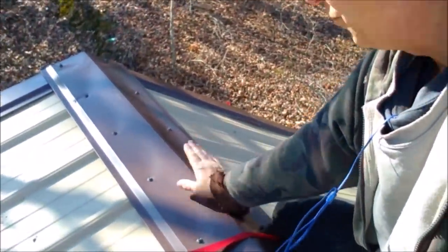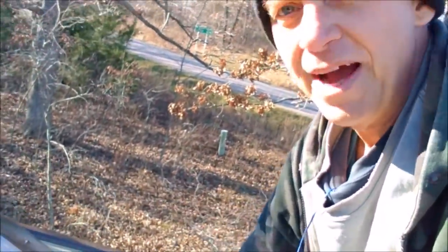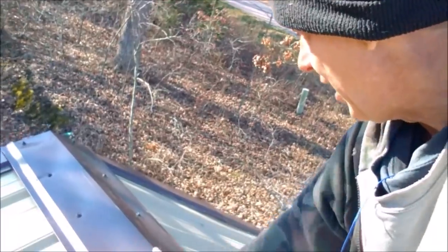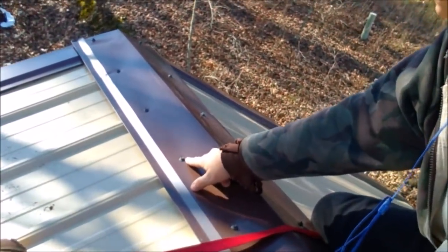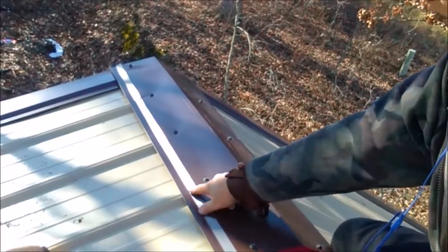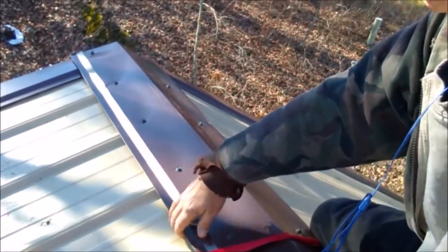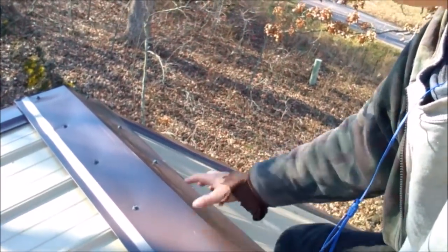I got one ridge cap on — I still gotta get one more. It turned out not near as bad as I thought it was gonna be. I was worried I wasn't gonna be able to sit on it, but I could screw it down in front of me, scoot over, and it is really solid — I didn't bend it. I had to offset the screw from where the manufacturer's instructions said because the one-by-four ran out. There's hardly any play there — no more than what the edge of the roof allows. All that worrying and it turned out fine.